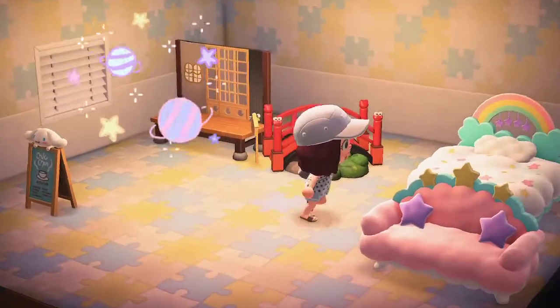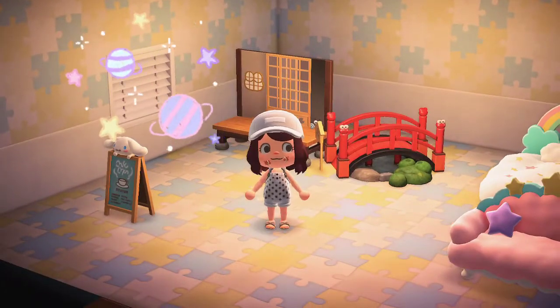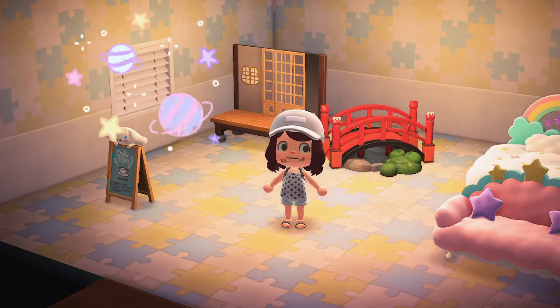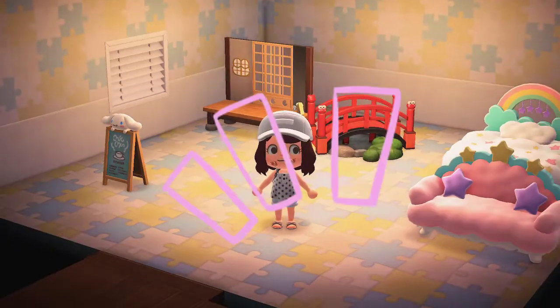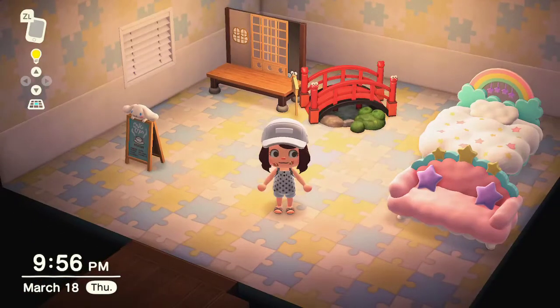Oh my god, you guys, I'm so over the moon right now! The hive over Sanrio amiibo card set and the items that come with it is real. In my Animal Crossing Facebook group, it's all everyone is talking about — it is such a sensational topic right now.